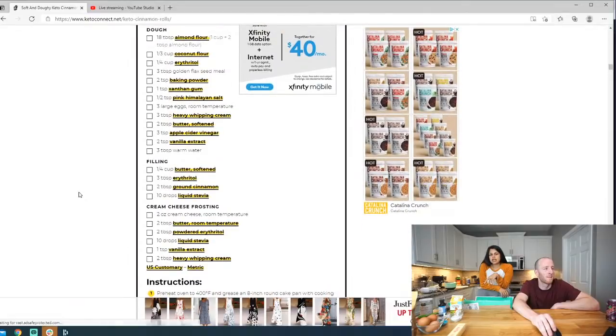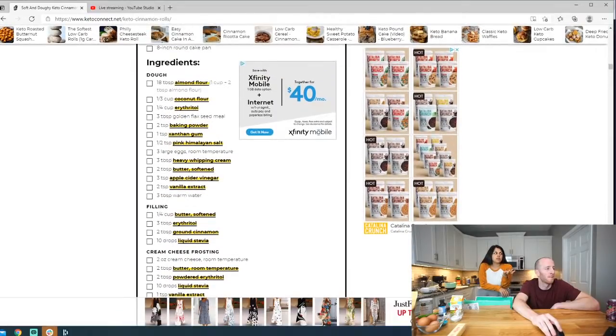During the holiday season I'll make them the night before, put them in a greased cake pan, pop them in the fridge, and then take them out for about an hour before baking — they go in rock cold. We're not doing the cream cheese frosting today; it's a simple recipe you can make, but we just eat them without the frosting.